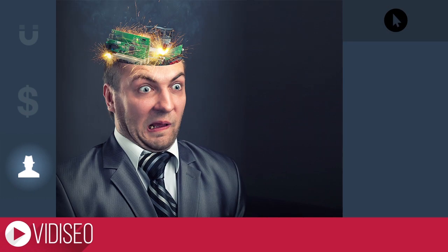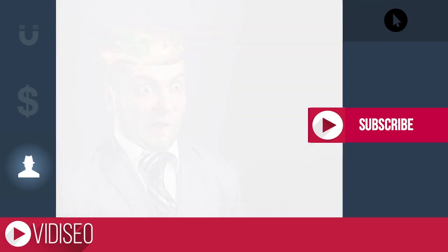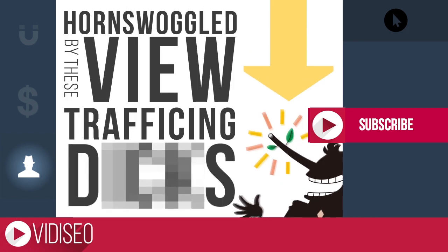There are plenty of websites that offer to crank up the view count of your video, but that doesn't mean it's effective or safe for your channel. Here are some things to look out for so you don't get taken by these view-trafficking schemes.